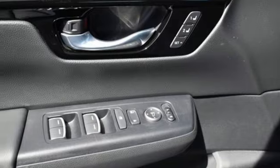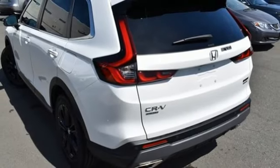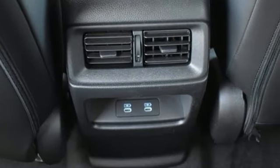Wi-Fi hotspot, streaming audio, hands-free liftgate, inductive device charging, and inline four-cylinder engine.